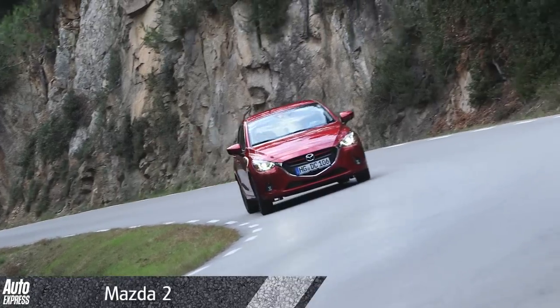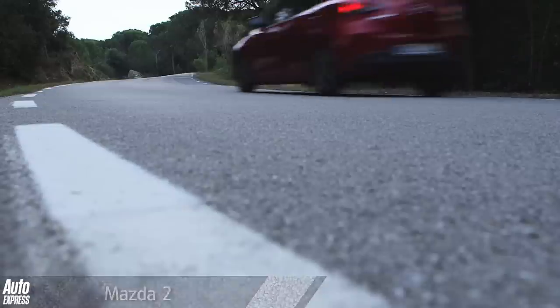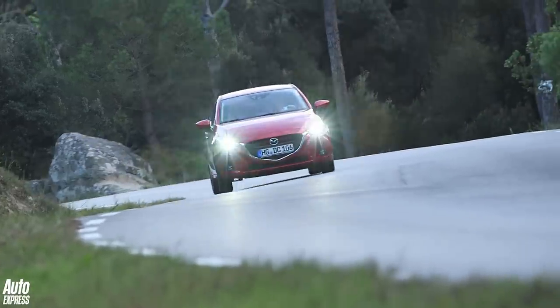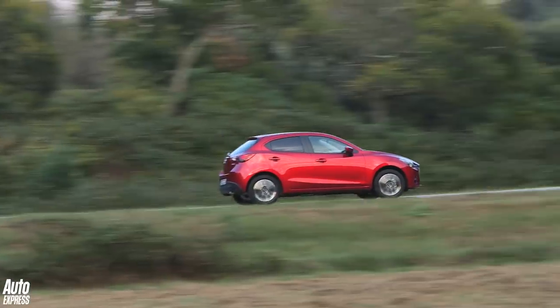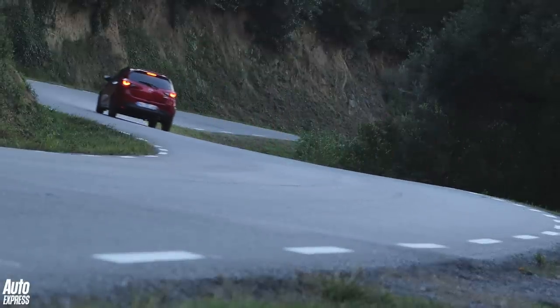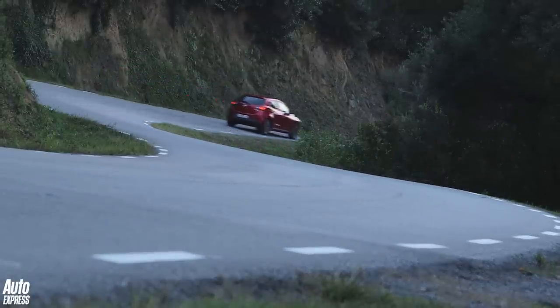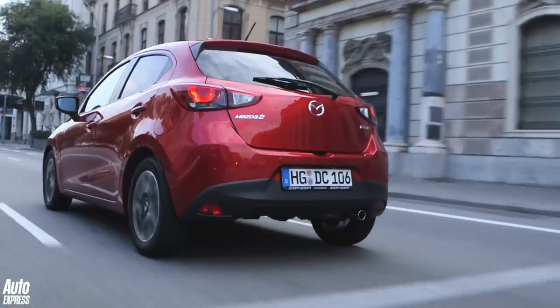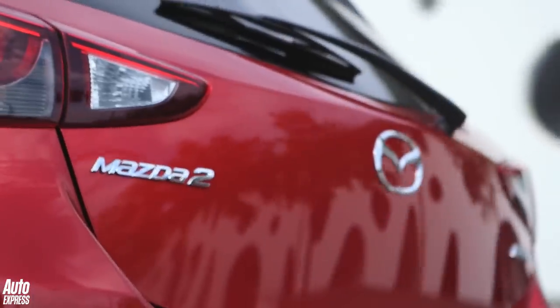Meanwhile, early next year the new Mazda 2 will arrive, with prices starting from around £11,000. The Japanese supermini gets Mazda's familiar Kodo design language, as well as a brand new 1.5-litre Skyactiv diesel engine promising emissions of under 90 grams per kilometre of CO2. A 1.5-litre petrol engine will also be available with varying power outputs and a choice of manual and automatic transmissions.